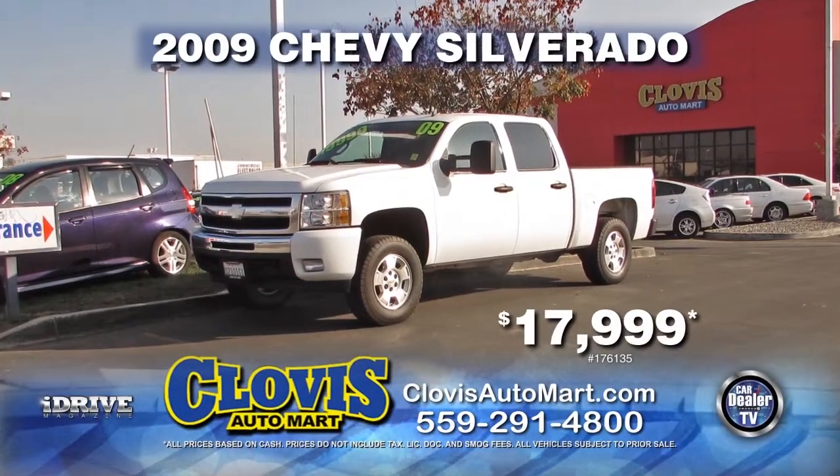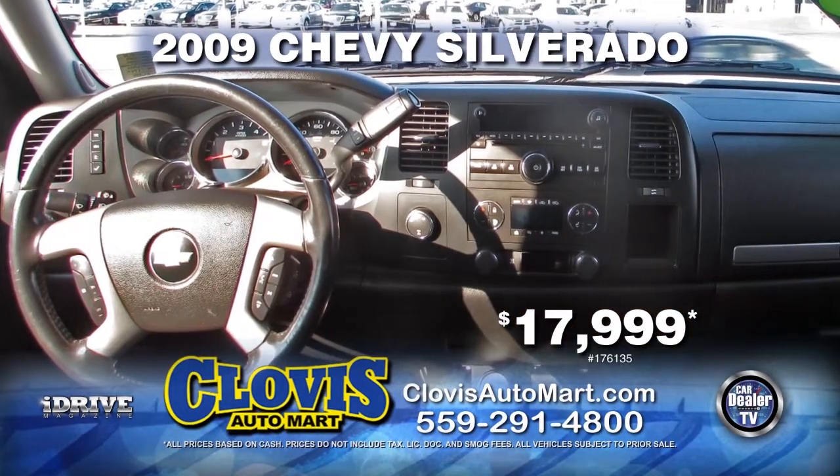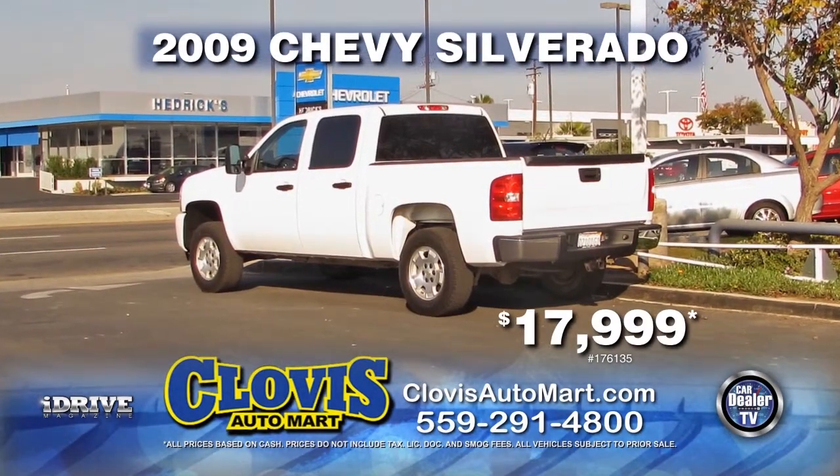Next from Clovis Automart, we have a 2009 Chevy Silverado. This is equipped with an automatic transmission, 4x4, tow package, tinted windows, alloy wheels, and crew cab for only $17,999.